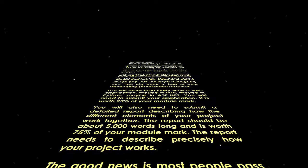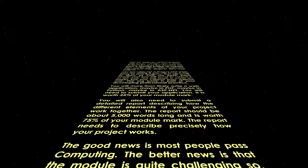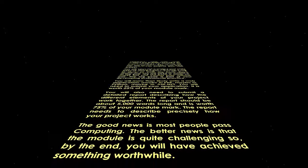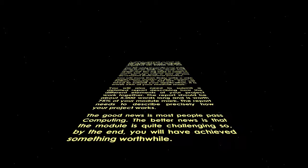The report needs to describe precisely how your project works. The good news is most people pass computing. The better news is that the module is quite challenging, so by the end you will have achieved something worthwhile.